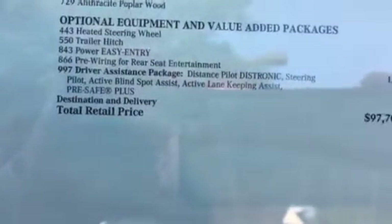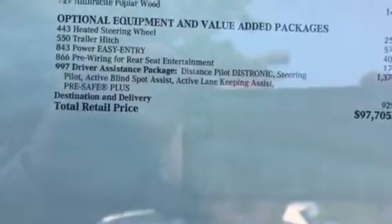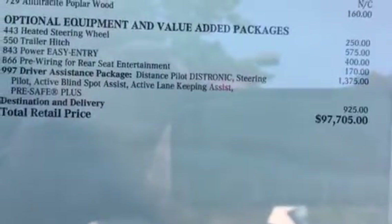It has the parking pilot where it will park itself, the active blind spot and lane keep assist, plus the steering pilot where the car will steer itself on the freeway autonomously.